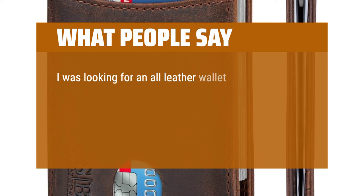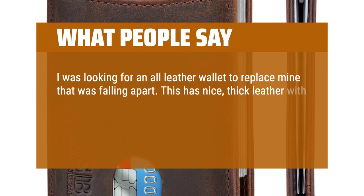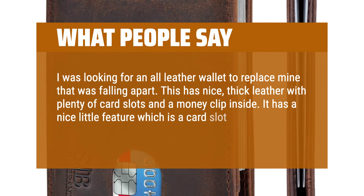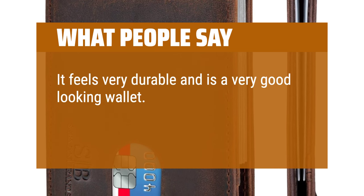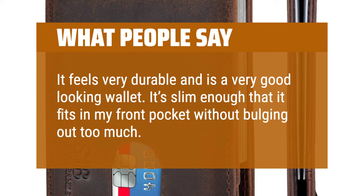I was looking for an all-leather wallet to replace mine that was falling apart. This has nice thick leather with plenty of card slots and a money clip inside. It has a nice little feature — a card slot with a pull-tab to help get your cards out. It feels very durable and is a great-looking wallet. It's slim enough that it fits in my front pocket without bulging out too much. Very good buy.